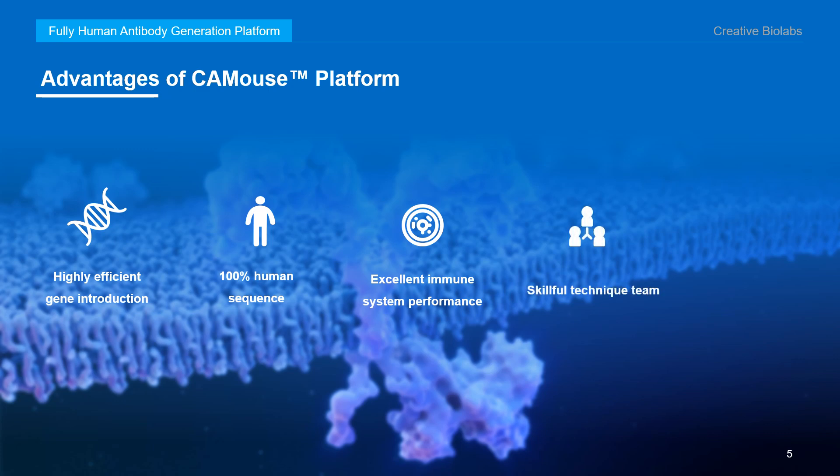Fourth, a skillful technical team. Creative Biolabs has focused on antibody discovery and development for more than 10 years. Based on our extensive expertise and well-trained technical team, we are devoted to providing tailored one-stop service to accelerate your antibody discovery. Finally, flexible licensing terms. We provide very flexible terms and conditions for licensing this amazing tool, making it accessible to all kinds of research and industrial customers.